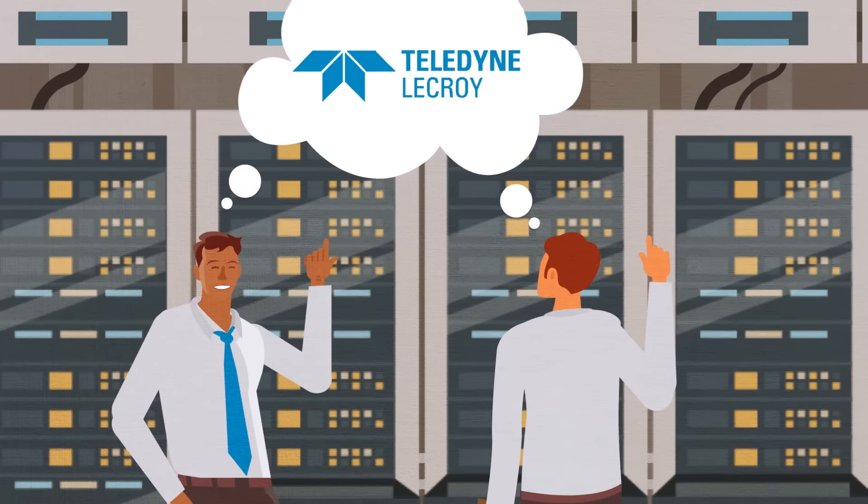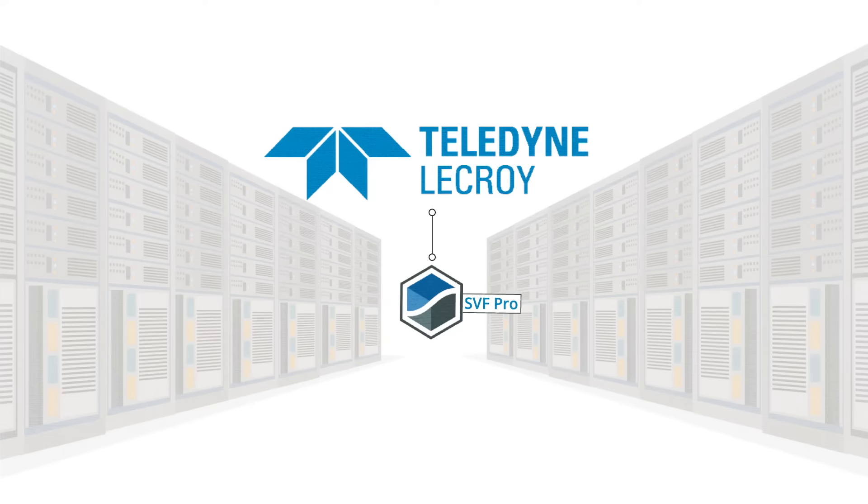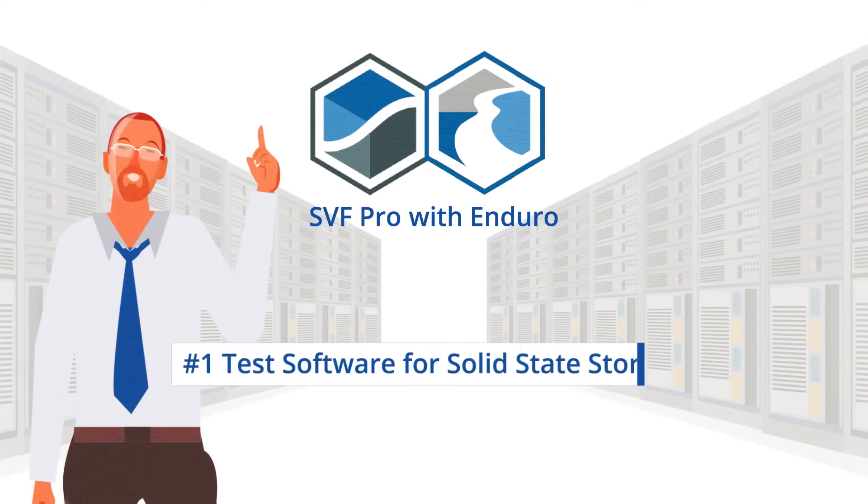Thankfully, they had the bright idea to contact us, Teledyne LaCroix. That's because Teledyne LaCroix provides SVF Pro with Enduro, the number one test software for solid-state storage.